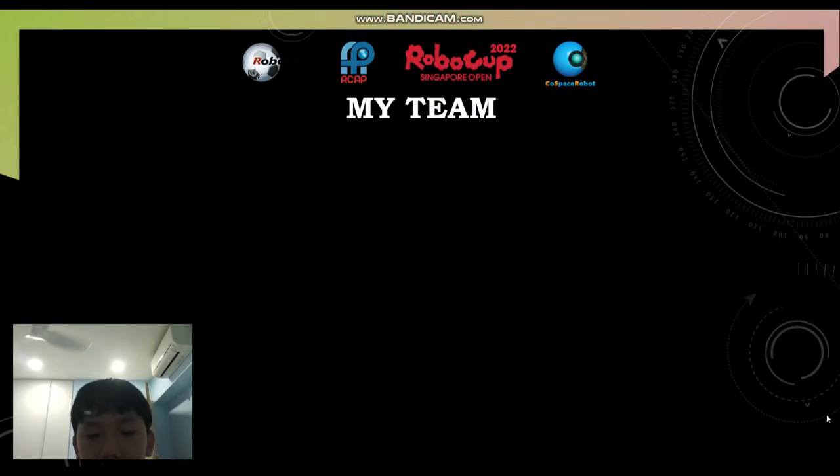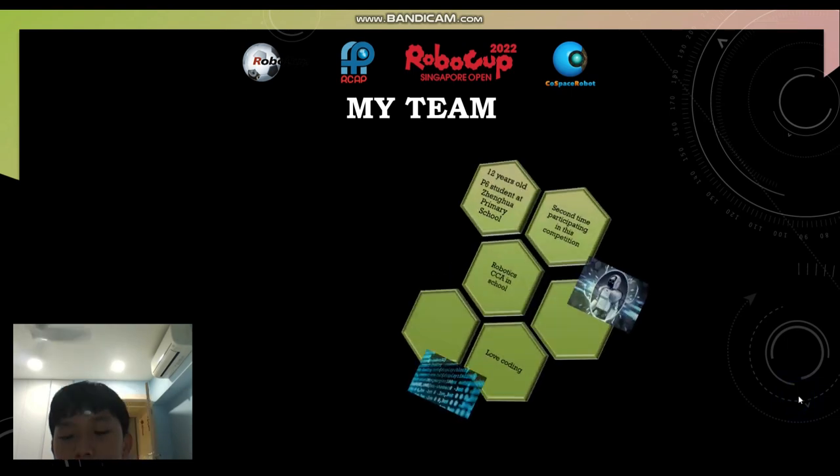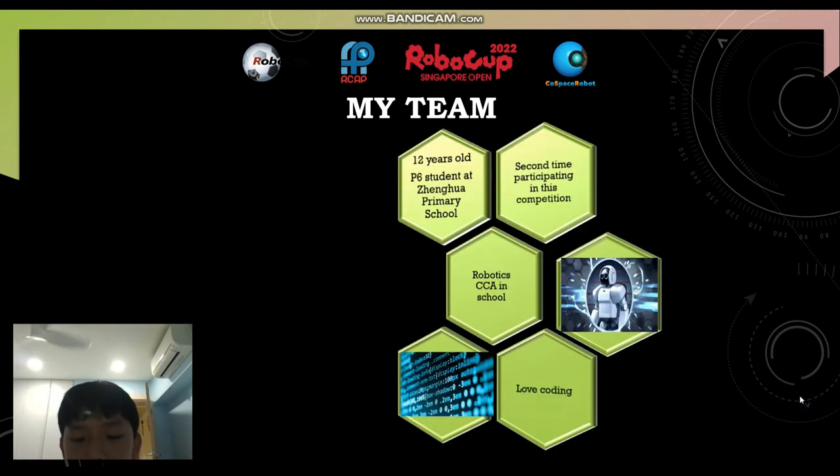This is some of my information about my team. I am from Zhenghua Primary School and I am 12 years old, which is P6 this year. This is my second time participating in this competition. My CCA in school is Robotics, and I joined the Robotics CCA as I love coding and learning new things about robotics. My team ID is SG226045 and Zechps13 is my team name. My real name is Henrik T. Wenhao.